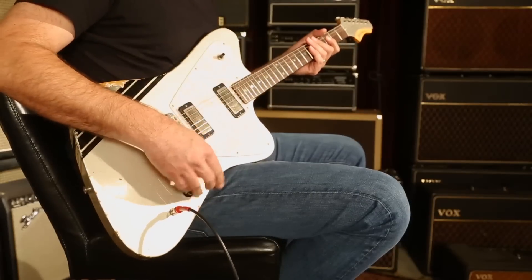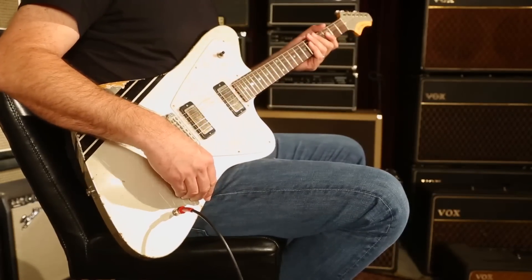Dig it. You just heard neck pickup. Let's hear both pickups together and see what we got happening here.